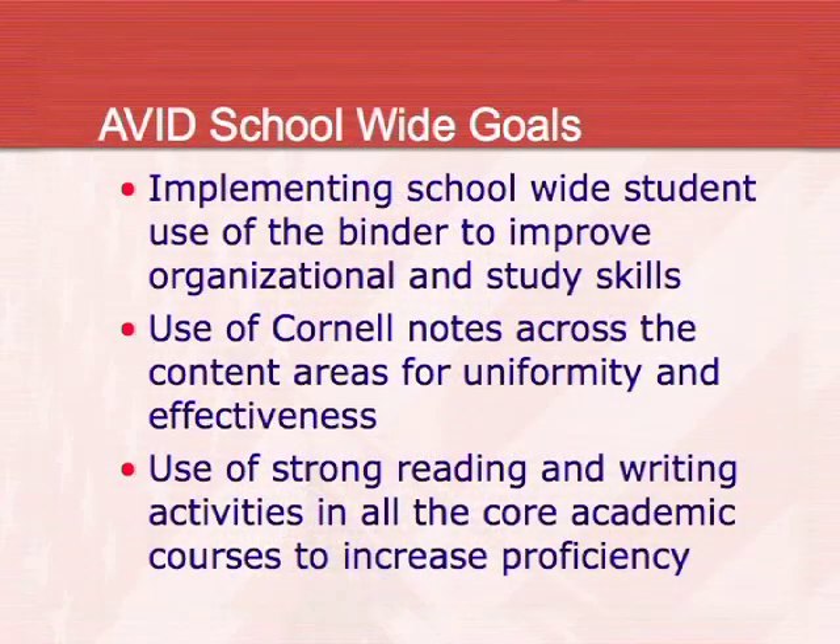AVID is reinforced through an advisory class where students go through binders. It's also reinforced through the electives, so in art and in our computer labs they're also being checked for binders to make sure they're doing their Cornell notes, which is a strategy that AVID uses.